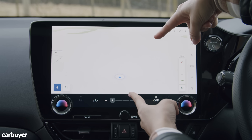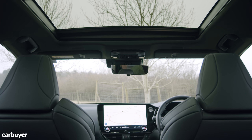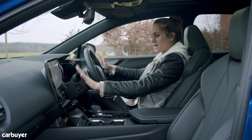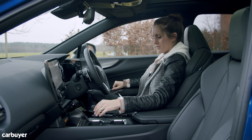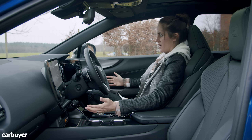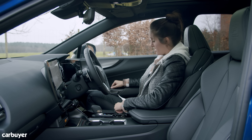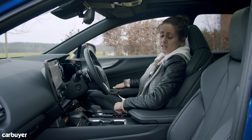Instead we have this super crisp giant touchscreen — 14 inches on top spec models — and it just looks really lovely. Lexus calls this the Tezuna cockpit, which means everything has to be to hand and in your eye line, and it is. This centre console being high up means the gear lever is exactly where you want it. Driving position is also very lovely. The infotainment is all touchscreen but there are some nice little buttons elsewhere, including in the door handle — like in the BMW iX — where a button replaces the pull-out handle, which is apparently safer.